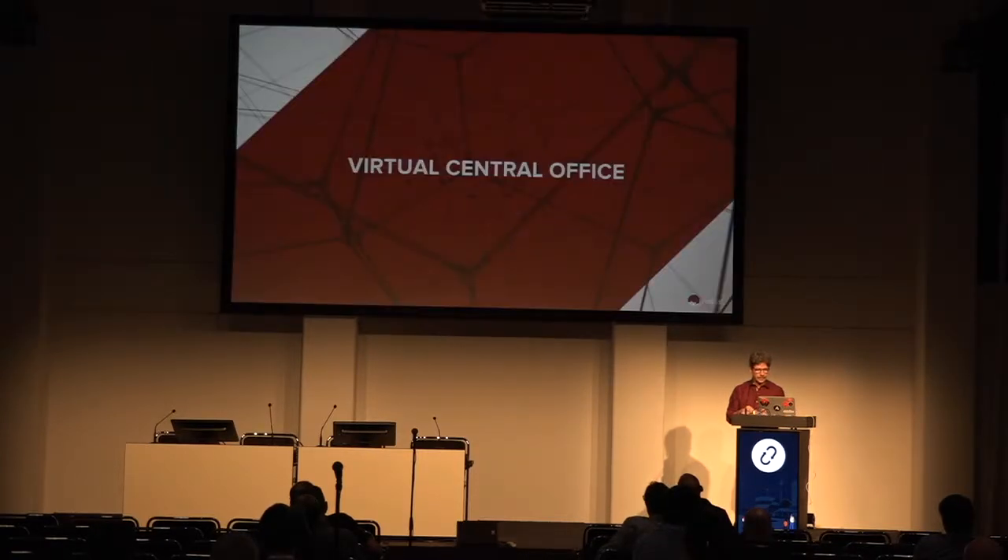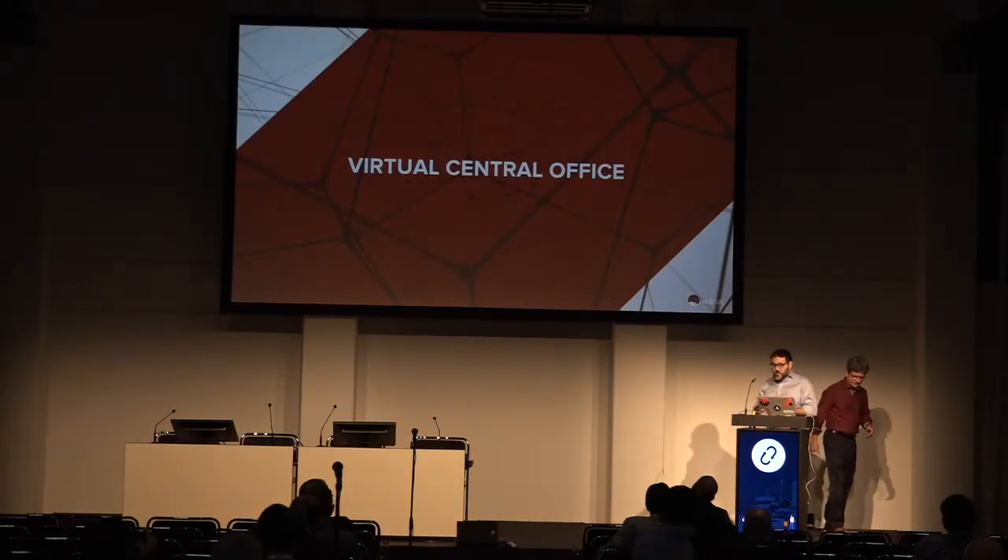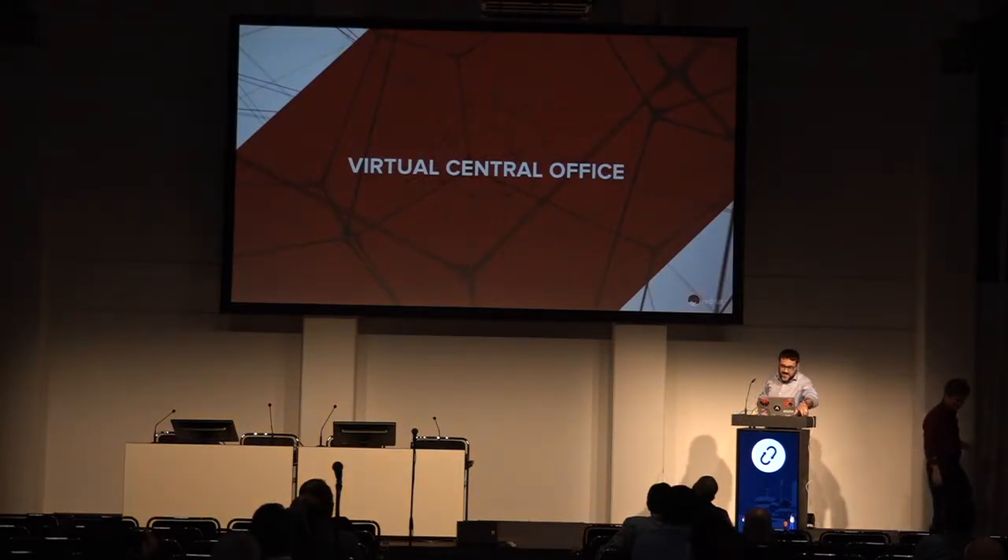With that, I'm going to hand it over to my colleague Hanen, and he's going to talk about the virtual central office.